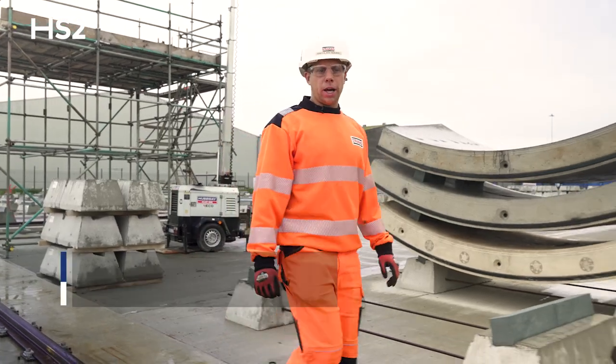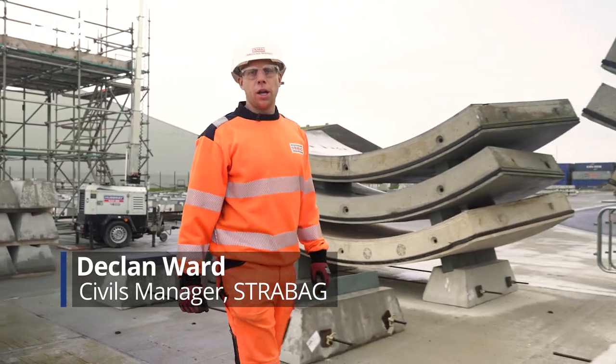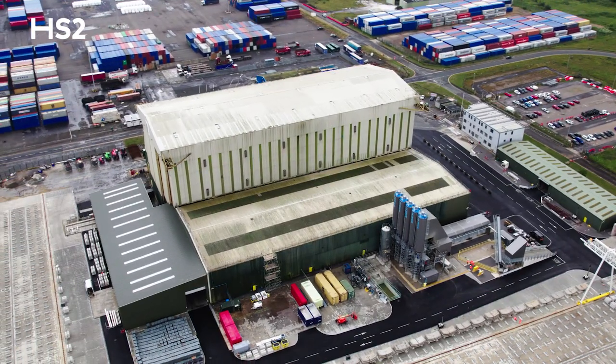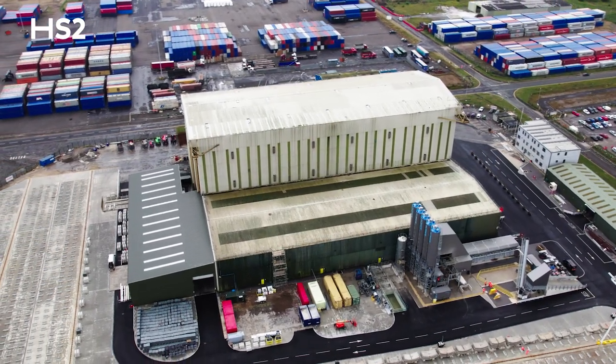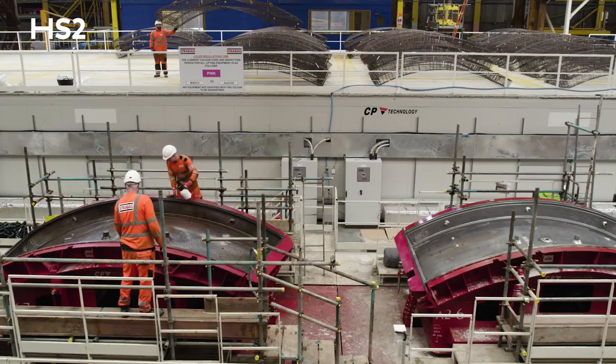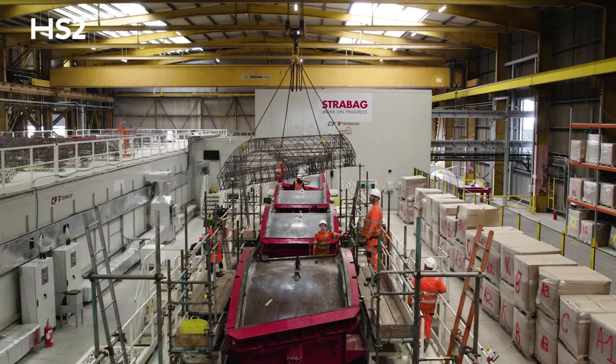Hi, my name is Declan Ward. We're currently at the HS2 Segment Factory and my job on this site is a civils manager. The Segment Factory is inside this building — as we can see in there, we've got a carousel that moves the robots round and the actual moulds that the concrete goes in.